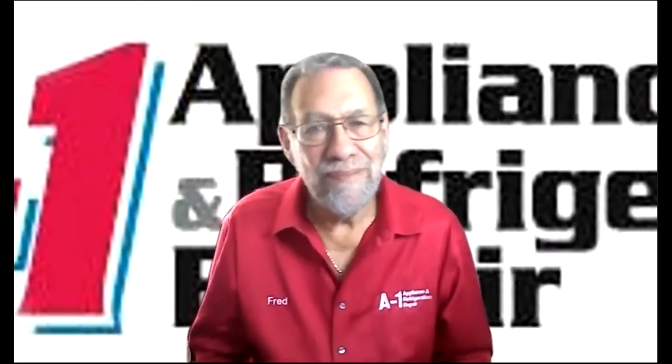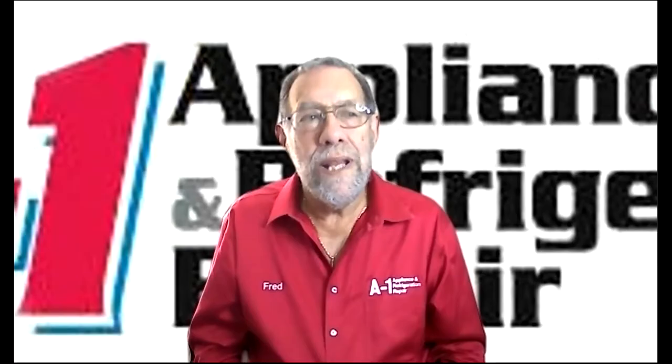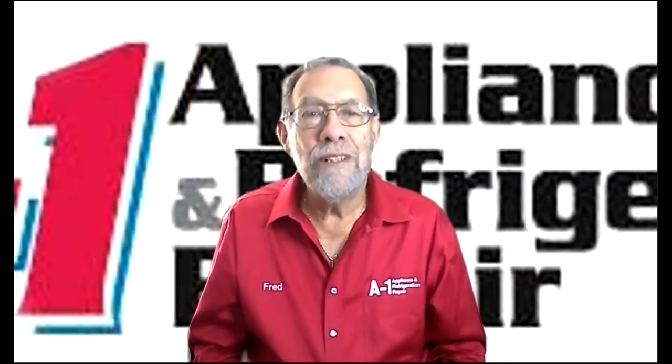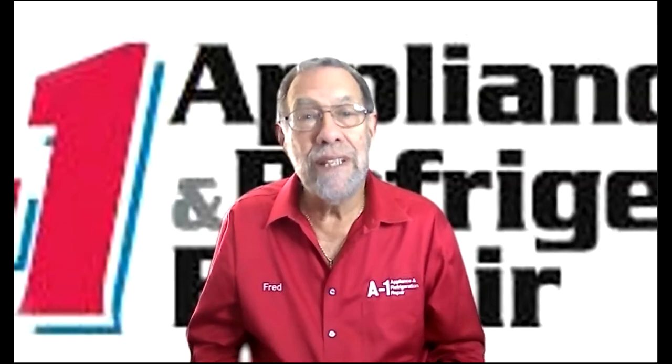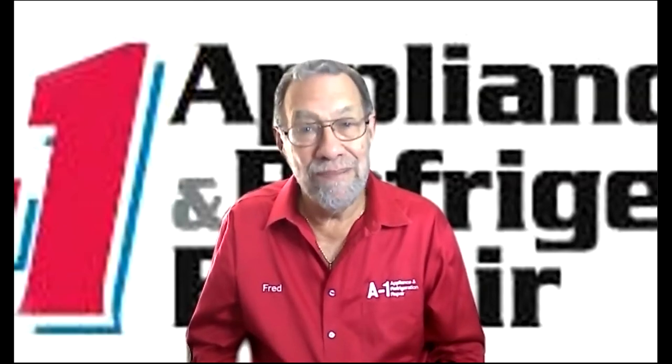We have some yes or no questions that we'll tackle first, and then we'll get into some of the bigger trends I'm noticing. First and foremost, Fred, do you do installations — disposal, dishwasher, et cetera? We do installations for dishwasher, disposals, microwaves, all the major kitchen and laundry appliances. Wonderful.